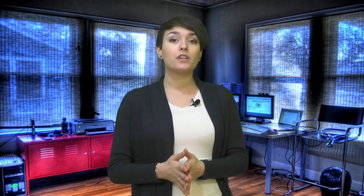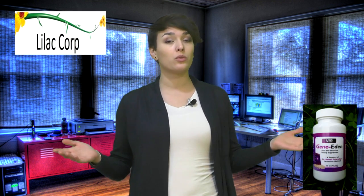Hey everyone, it's Ashley here with Lilac Corp. Can HPV cause oral cancer? If so, what are the signs?